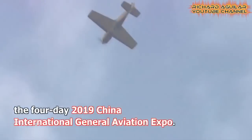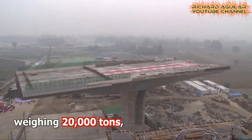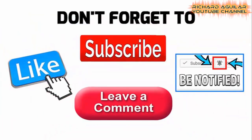If you want to see another video on building China's new advancement in technology, then here we go. Hi, good day to everyone, Richard Aguilar here, and once again, this is Arthur, and welcome back again to our channel.